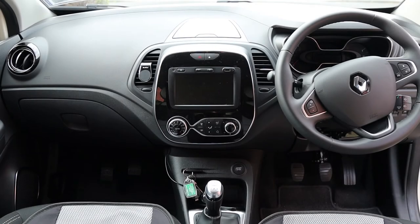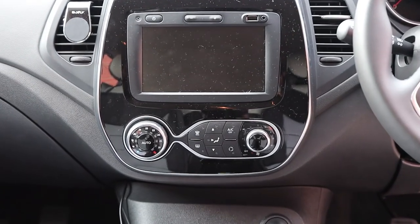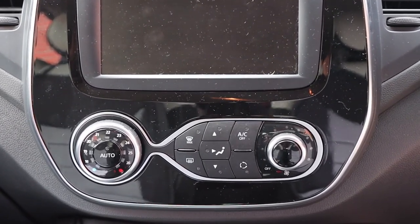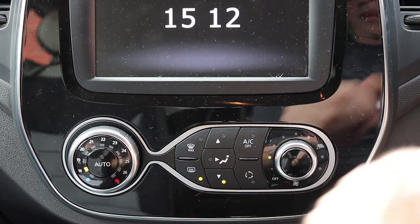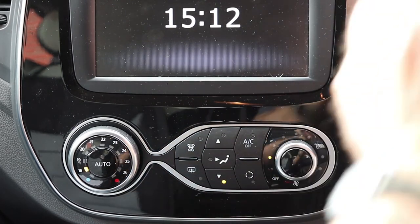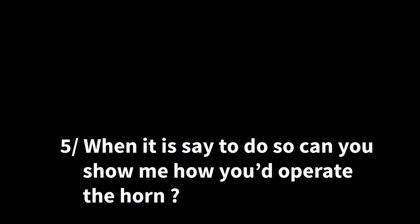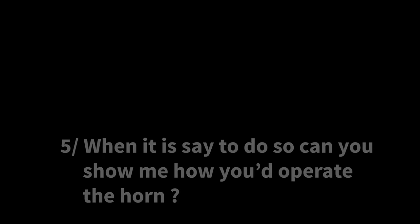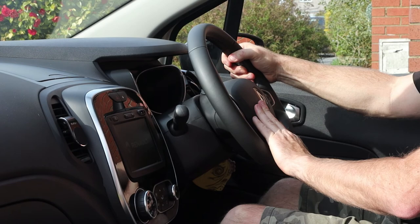Question 4: when it is safe to do so, can you show me how you would set your rear demister? In the centre of the console there are all the heating controls used to demist the front and rear windows. To demist the rear window, press the demist button on the panel — an orange light will come on. This button heats up the elements in the back window which clears any condensation or steam. Question 5: when it is safe to do so, can you show me how to operate the horn? The horn is situated in the centre of the steering wheel — press it nice and firm.